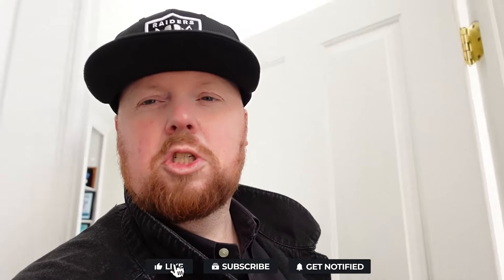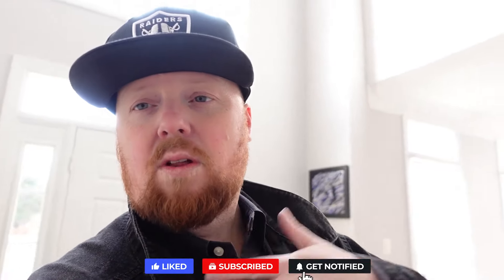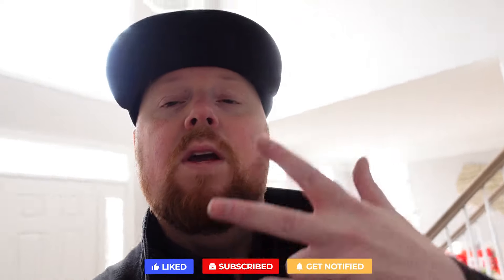As always, follow me on Instagram at Chris Colgan. Hope you guys enjoyed this very quick vlog. As you know, I don't do a lot of fluffing to sit there and bore you to death. We'll see you next time.